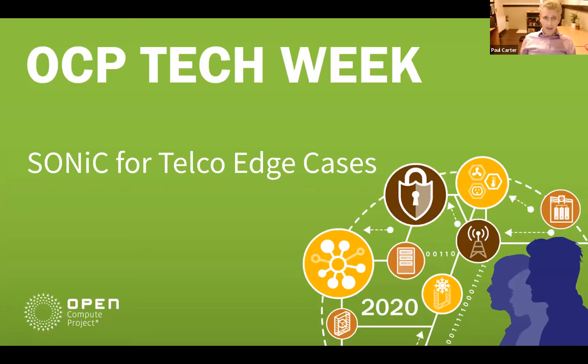Hello everyone and thank you for joining this talk as part of the networking strand of the OCP's Tech Week. Today I'm going to be exploring how the existing SONiC network operating system, which has widespread traction within data centres, could be extended to support functionality required by operators providing services at the telco edge.